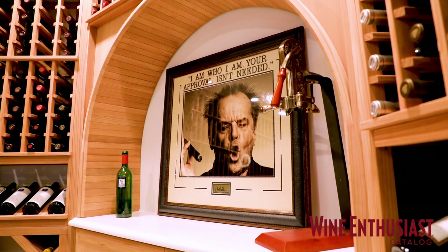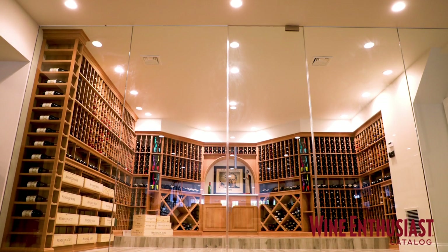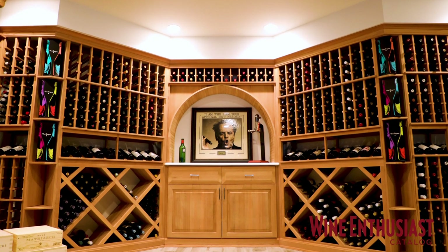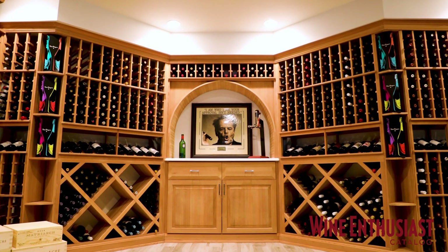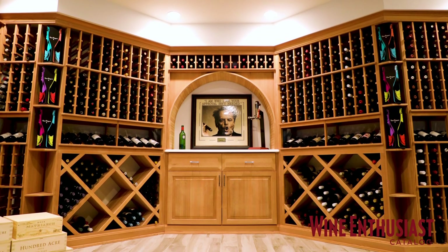This wine cellar holds a little bit over 1,500 bottles and is crafted in all heart redwood. It's in its natural form — there's no stain, there's no lacquer. So over time, this wood is going to age and evolve, just as all this beautiful wine will as well.